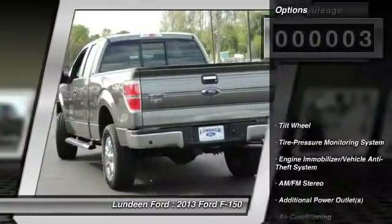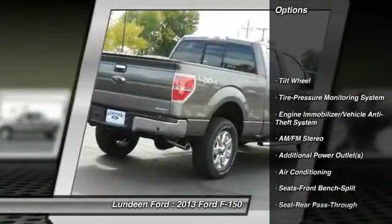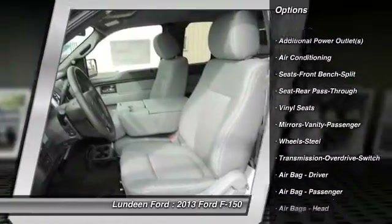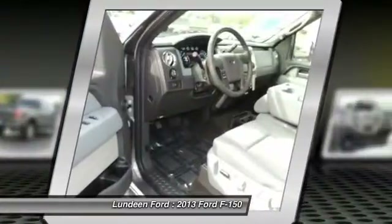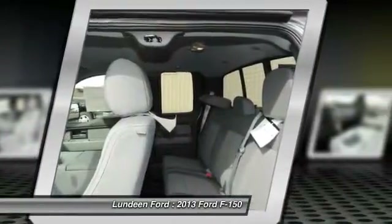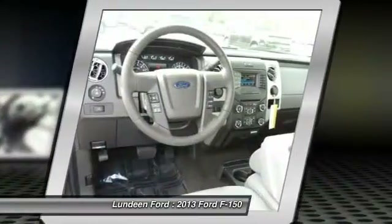Here are some of this vehicle's great options: four-wheel drive, anti-lock braking system, traction control, front air conditioning, power steering, AM FM stereo radio, intermittent wipers, tilt steering wheel, power outlets, and split bench seat.